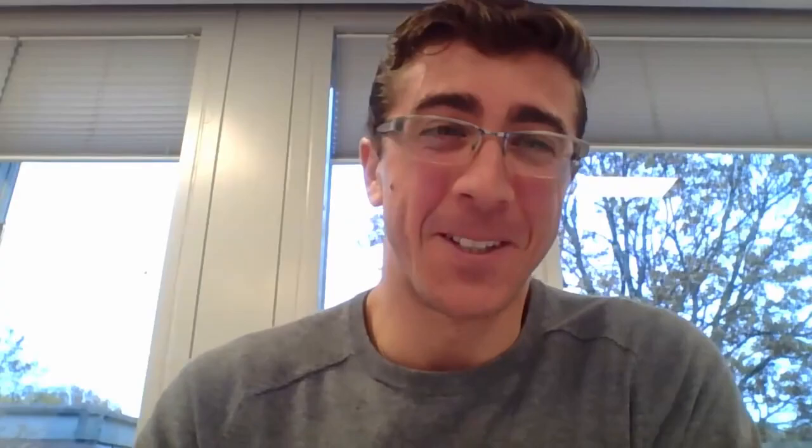Wilson, thank you very much. I have many more questions but unfortunately we're out of time. We need to move on to the next speakers. Please join me in thanking Wilson for his very insightful presentation.